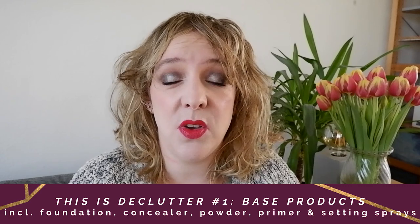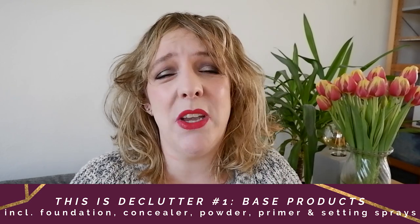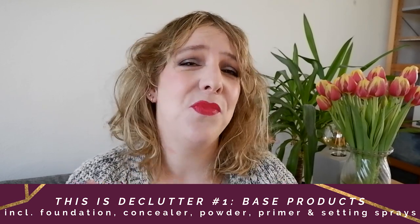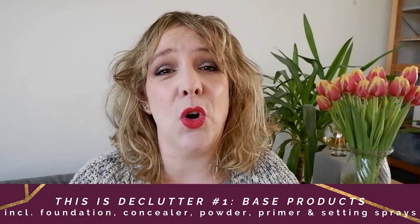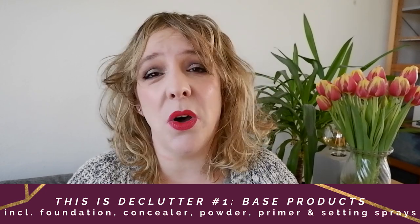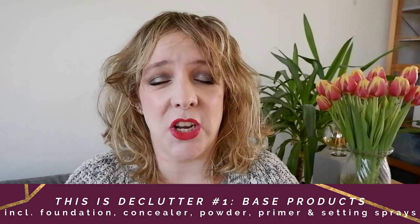I will be reusing this exact intro for all of these videos. I'm doing five in total, but these videos always need a bit of a disclaimer. So bear with me as I go through these. First, I will not be sending you any of my makeup. A lot of the things I'm getting rid of are quite old, and I would not feel good passing this on to anyone I don't know. So it's going to go to friends or family.